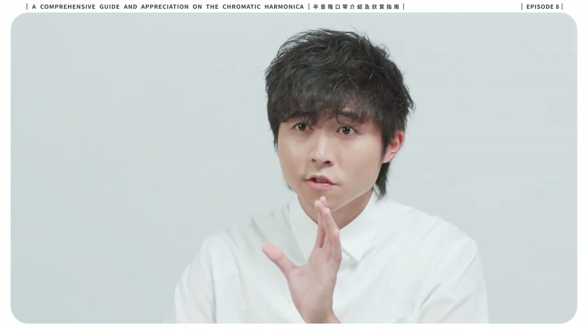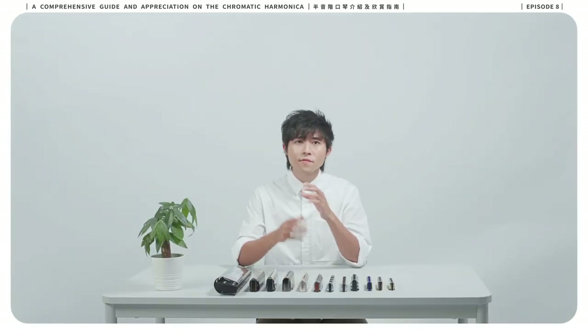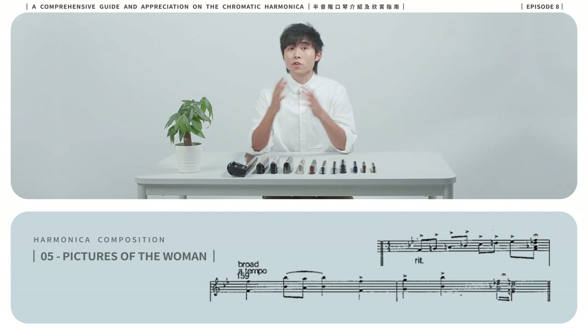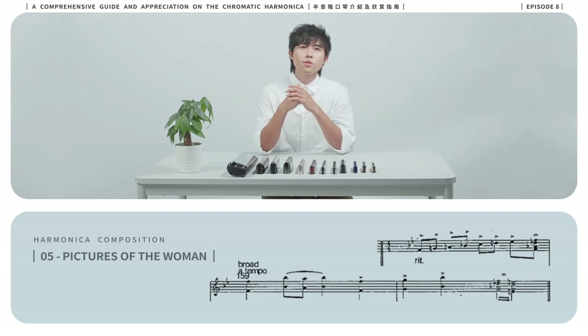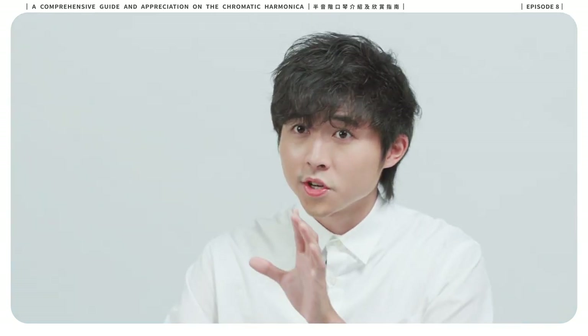In this last passage of Pictures of the Woman, the tension was built by a sequence of notes from single note to octave playing. It also includes chords and trios to add power and flavor to the passage.